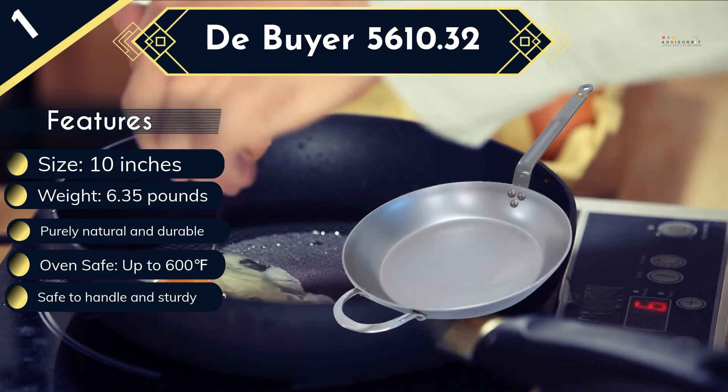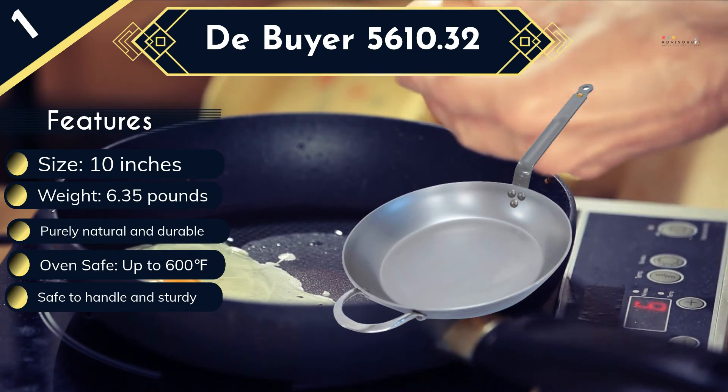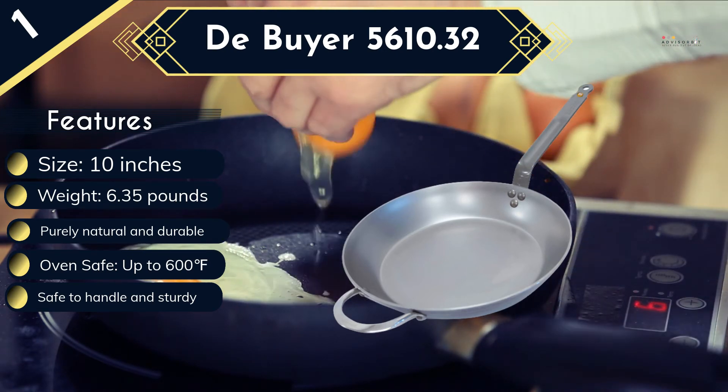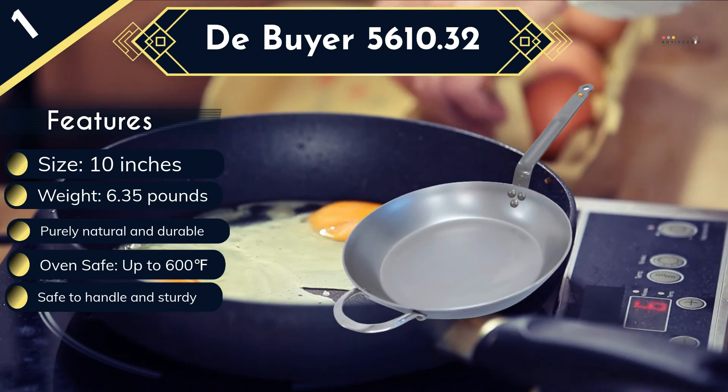The versatile pan is recommended for a number of activities including browning, grilling, and searing among others. Due to the heavy quality cast iron, it is relatively heavier and the price is a bit higher compared to other products.